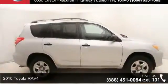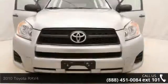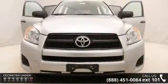Presenting the 2010 Toyota RAV4. If you are looking for an automobile with great features, look no further. Enjoy these notable features: